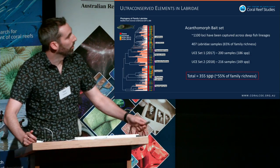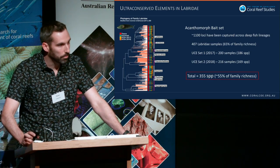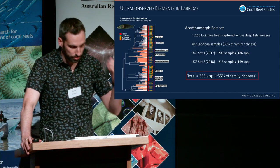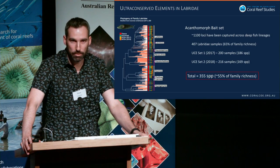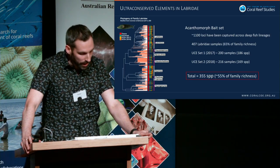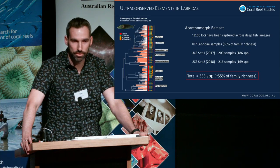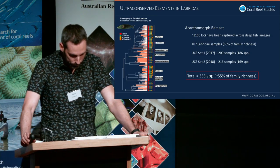On the Labridae side, we're still analyzing the data, but we're using an Acanthomorph bait set that has been used previously to capture around 1,100 loci — very helpful for looking at deep lineages, but not yet used at the family level. By the end of the year I'm hoping to have at least 55 percent of Labridae sampled, with the end goal of complete phylogenetic sampling to look at diversification patterns and systematics for the group.